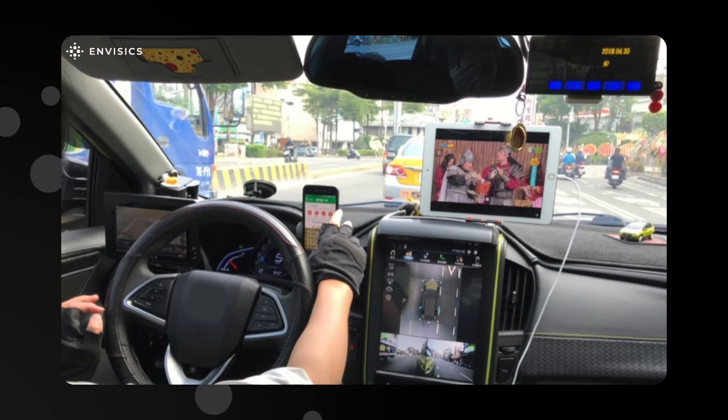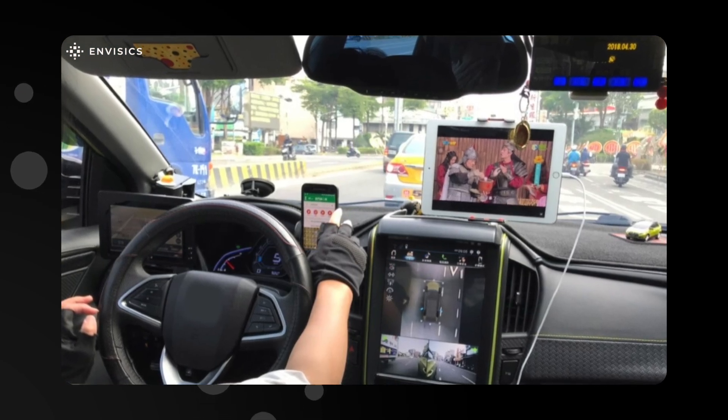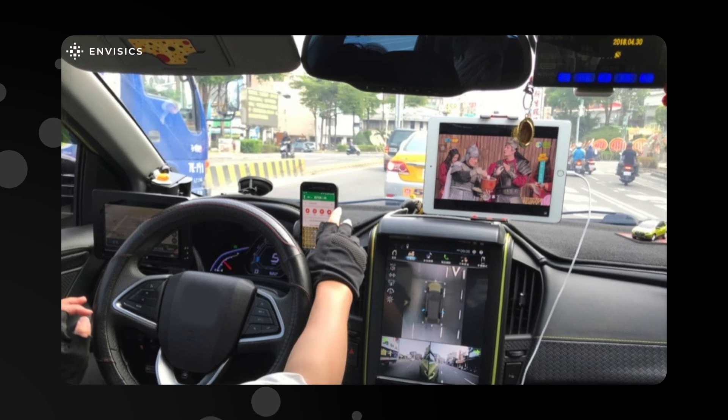Vehicle interiors are rapidly becoming filled with more and more screens, delivering more information powered by even more sensors. In short, more information about driving is leading to less attention to driving. At Envisex, we quite literally see things very differently.